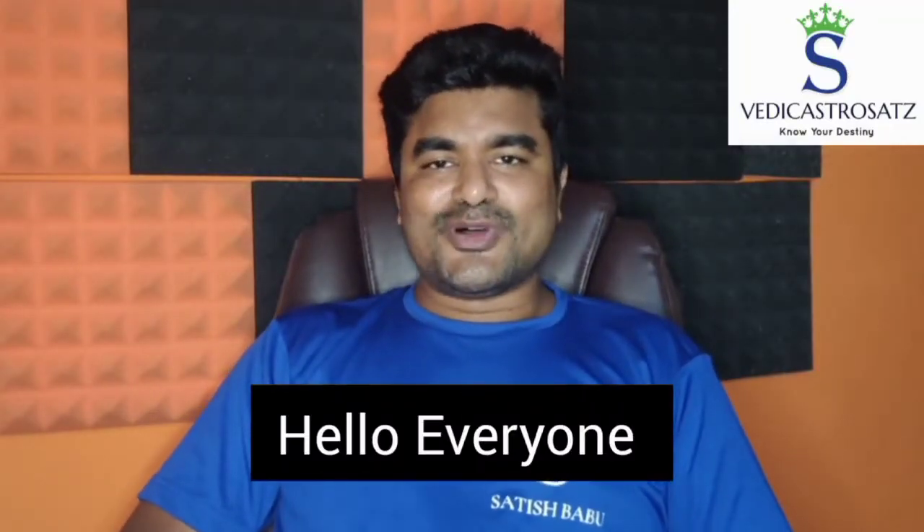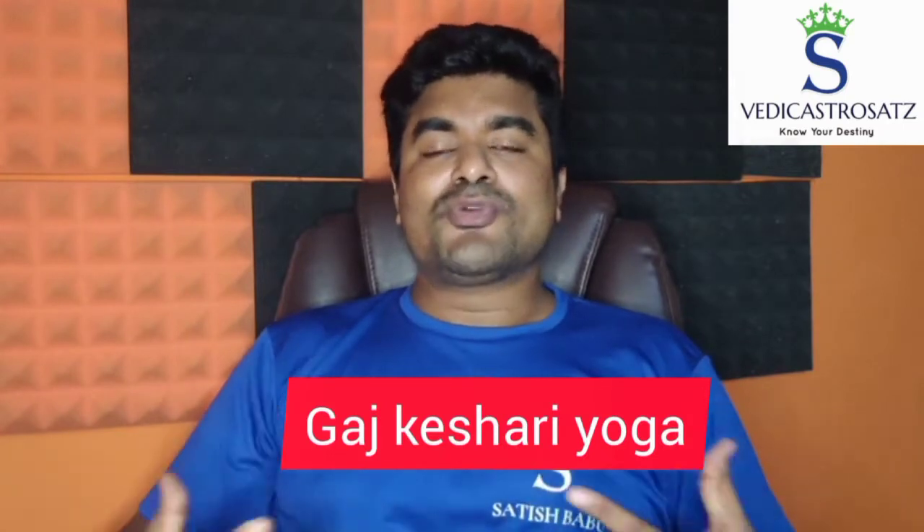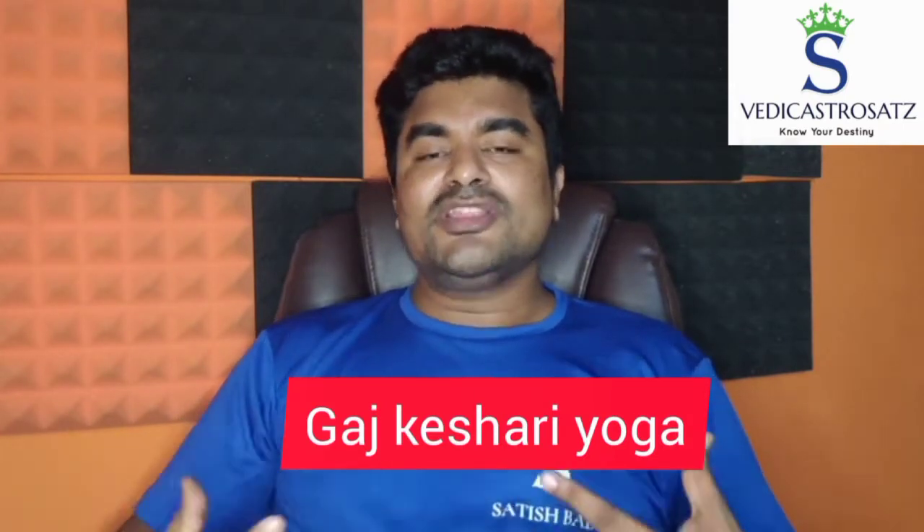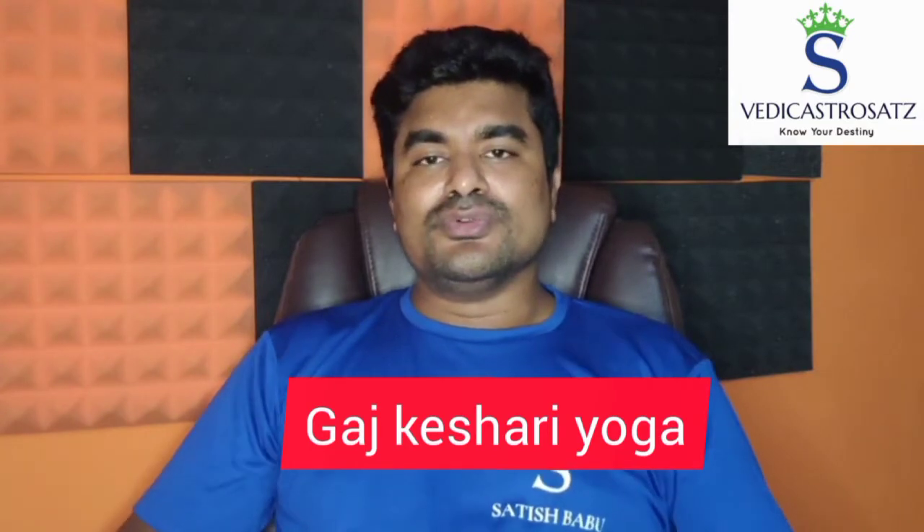Hello everyone, thank you so much for watching this video. This video is all about Gajakeshari Yoga, one of the prominent Raja Yogas in Vedic Astrology. Today I will be discussing what planets are associated to form this Gajakeshari Yoga.